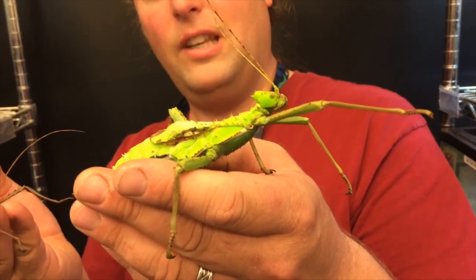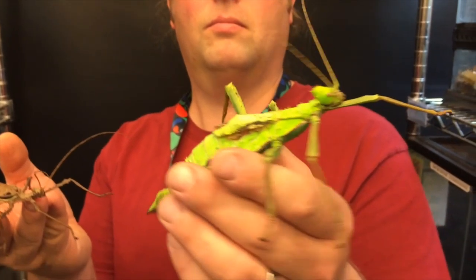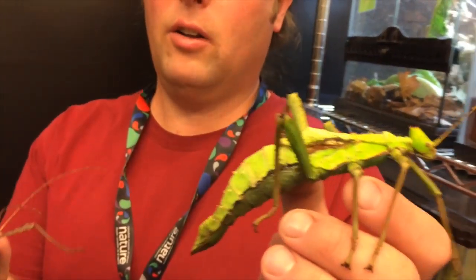So that's the female. It's about 8 inches long, probably. Yeah, I'd say it's pretty darn close.